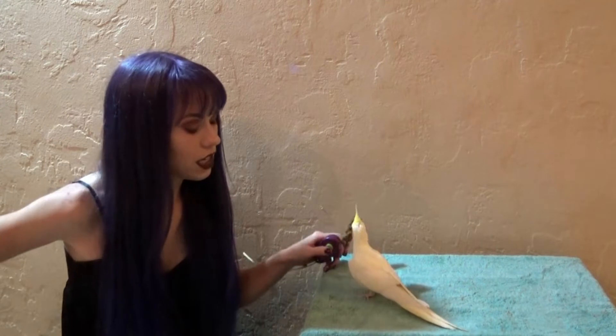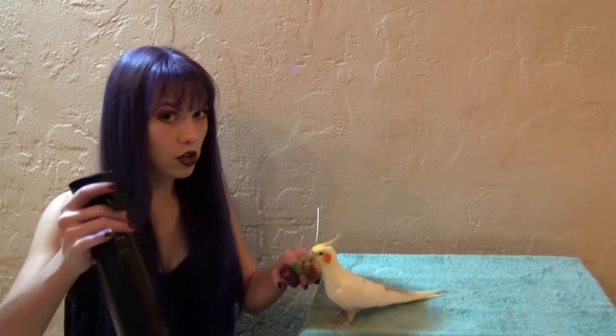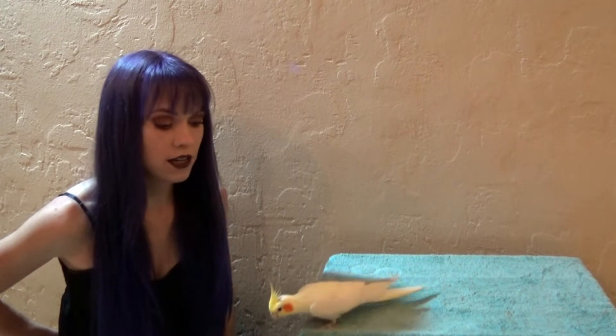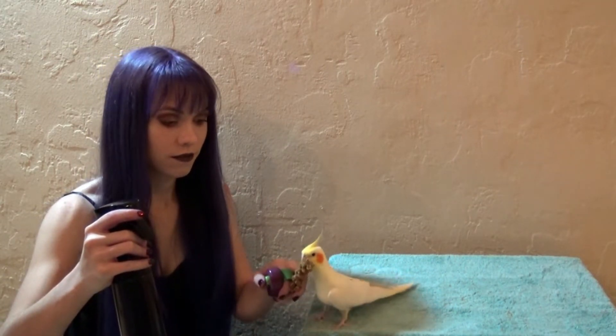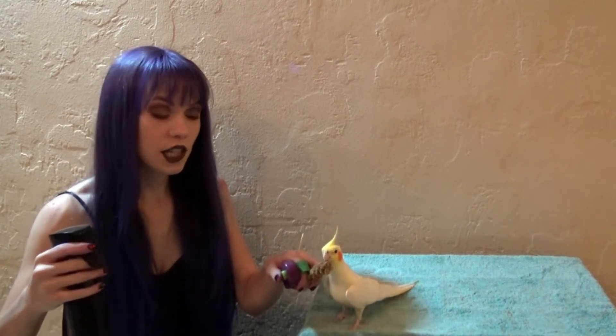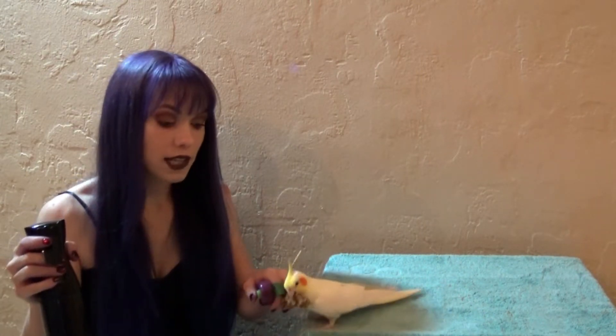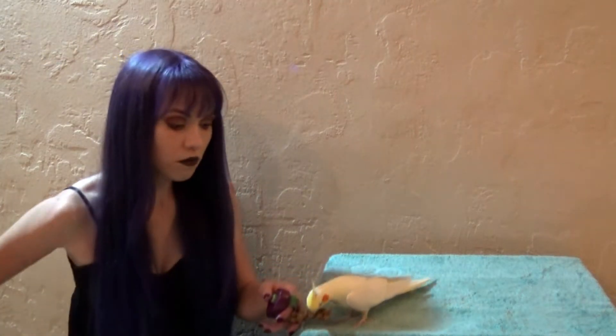The next step is to slowly take the bottle out, reward with millet, then the bottle goes away before the treat disappears. Bottle comes out, millet, bottle goes away — this teaches your bird that whenever they see the bottle it's a good thing because a treat is coming next. If your bird is still scared, show just a small part of the bottle from behind your back. You don't want the bird to be uncomfortable with any part of this process, so if showing the full bottle is too much, take it a little bit slower.